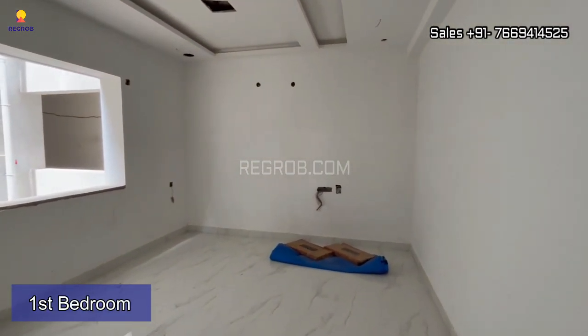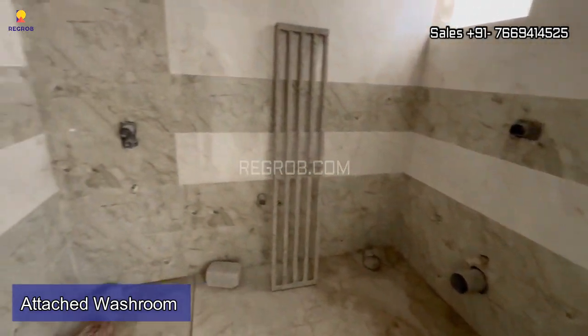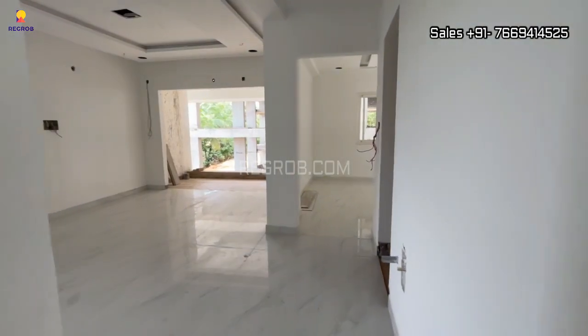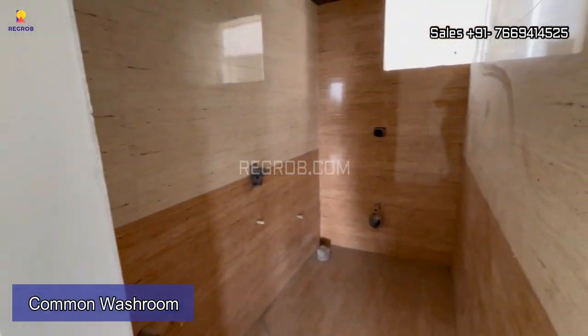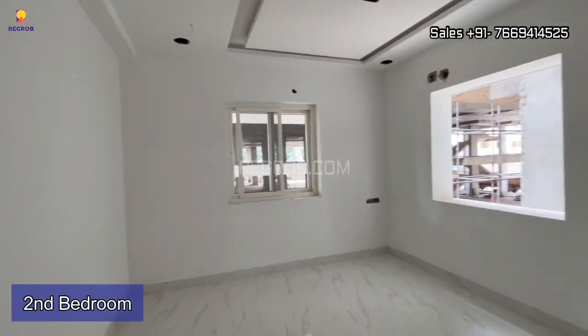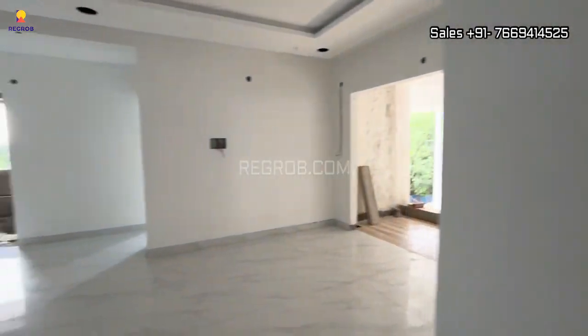Next we have the first bedroom, and this room is designed with an attached washroom. Here we have a common washroom as well. Beside this we have the second bedroom — all the rooms are spacious, and this room has a double window for cross ventilation of light and air.